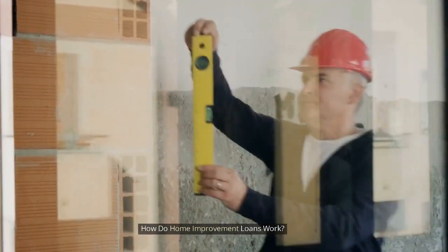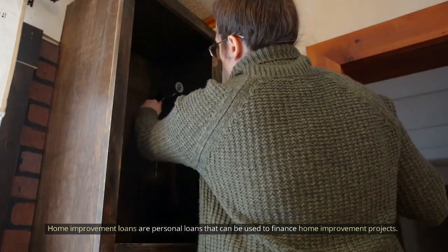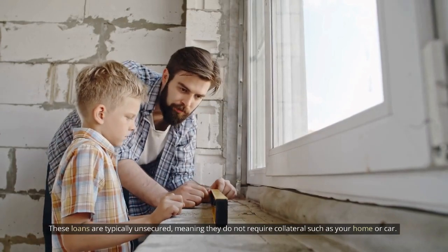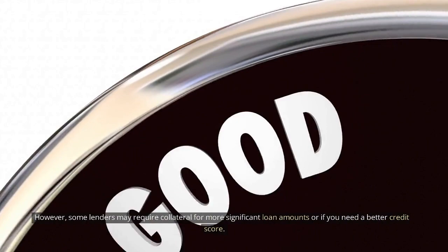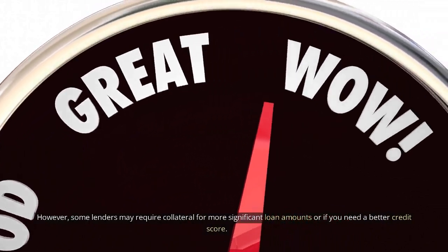How do home improvement loans work? Home improvement loans are personal loans that can be used to finance home improvement projects. These loans are typically unsecured, meaning they do not require collateral such as your home or car. However, some lenders may require collateral for more significant loan amounts or if you have a poor credit score.